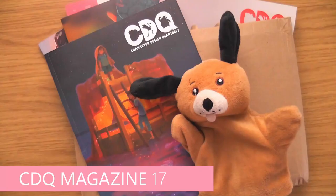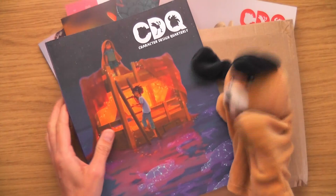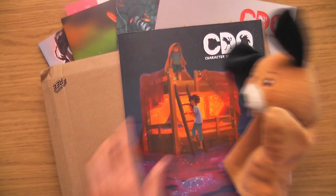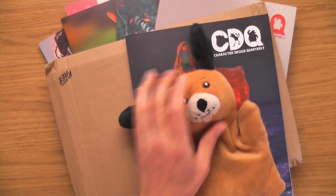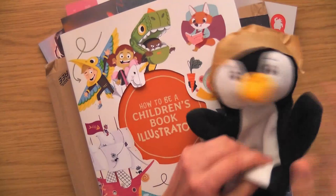Hello, this is Sophie Lawson from sophielawson.com and this is another Click Look video where we quickly look at various art books and magazines. Today we are looking at a brand new issue of the Character Design Quarterly magazine. It's actually still in its little wrapper — it's just popped through my letterbox so little Dennis has come out of hiding to help us.